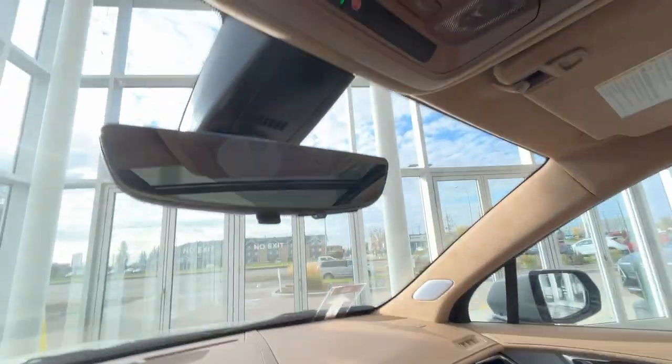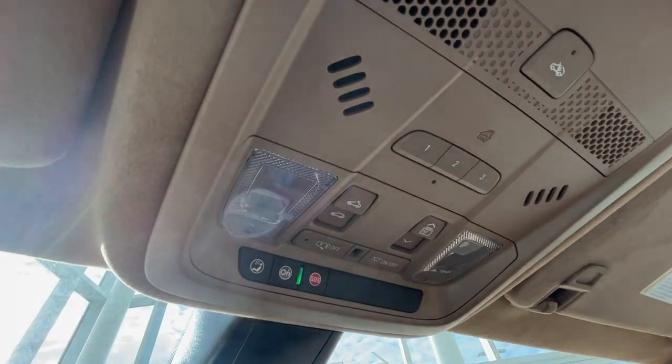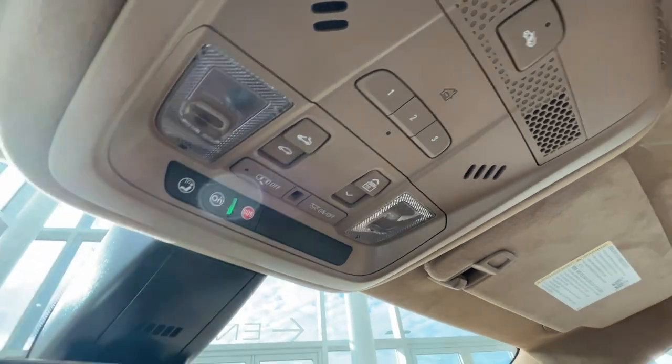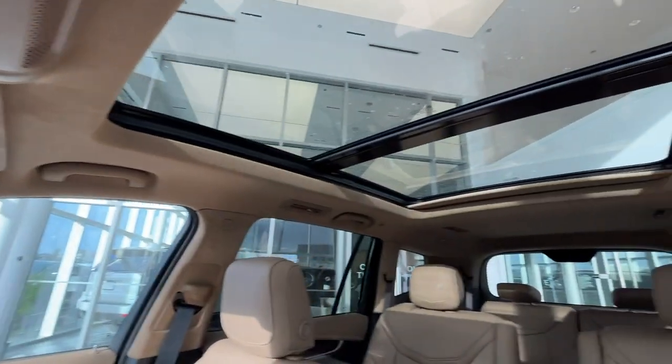Above you'll find your door light controls and your panoramic sunroof controls, and here's a look at the sunroof.